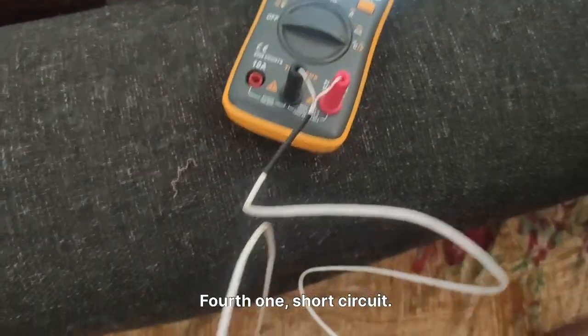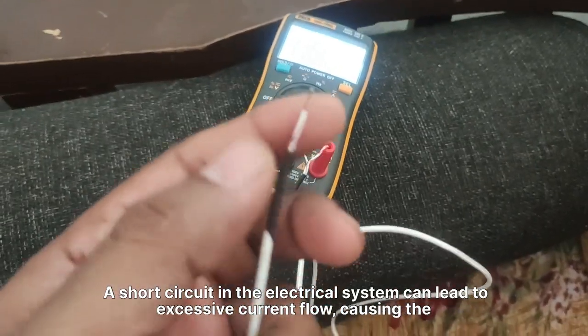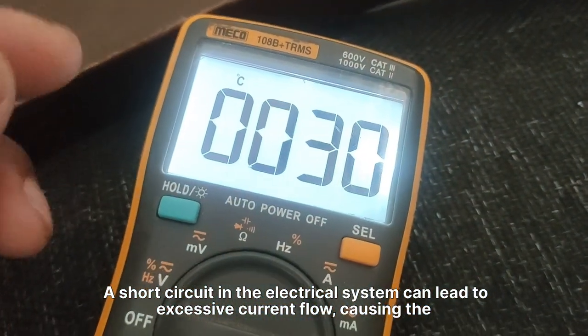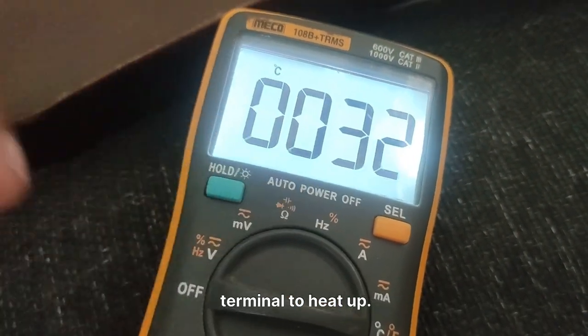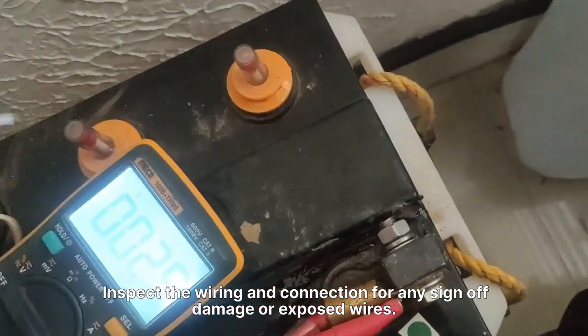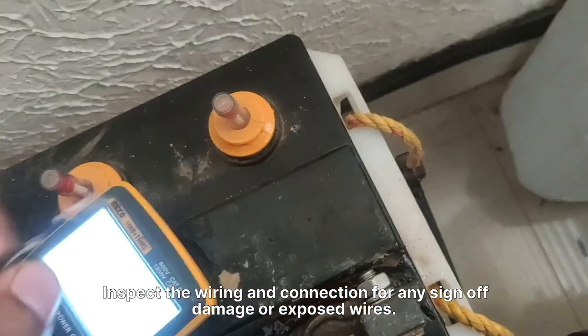4. Short Circuit. A short circuit in the electrical system can lead to excessive current flow, causing the terminal to heat up. Inspect the wiring and connections for any signs of damage or exposed wires.